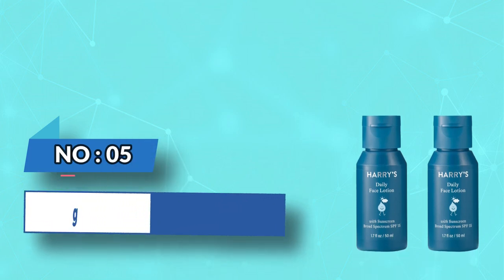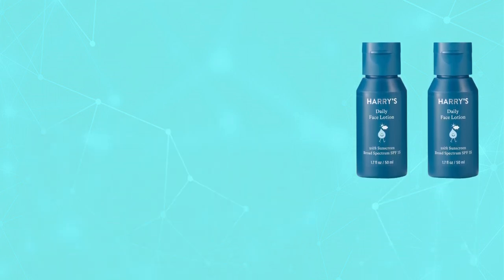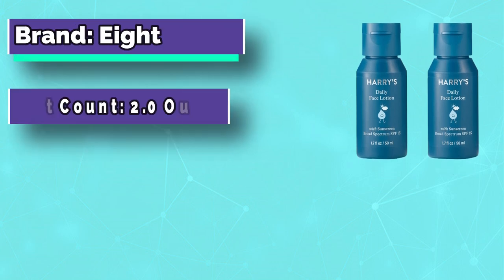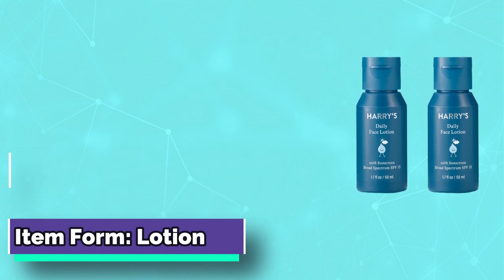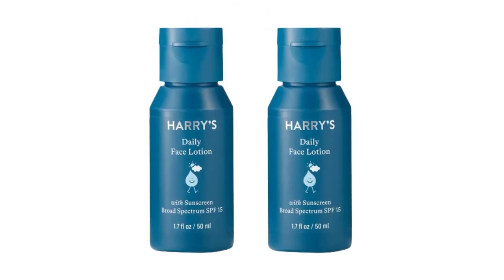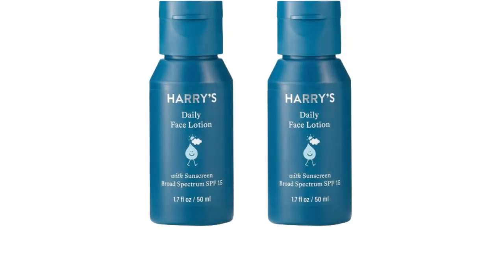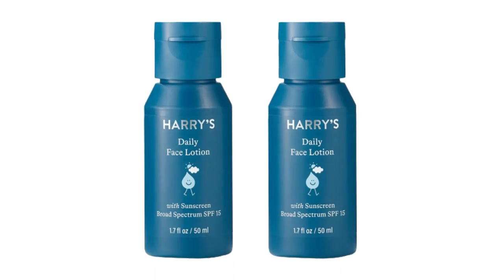Number 5: Harry's Face Lotion for Sauna. Our unique moisturizer with SPF is enriched with shea butter, which absorbs quickly, hydrating skin without leaving it feeling greasy. Harry's Face Moisturizer for men contains mineral-based, broad-spectrum SPF, which provides immediate and comprehensive face care sun protection against UVA and UVB rays.